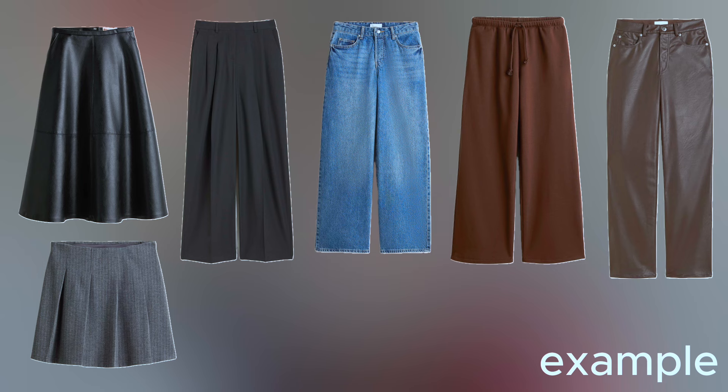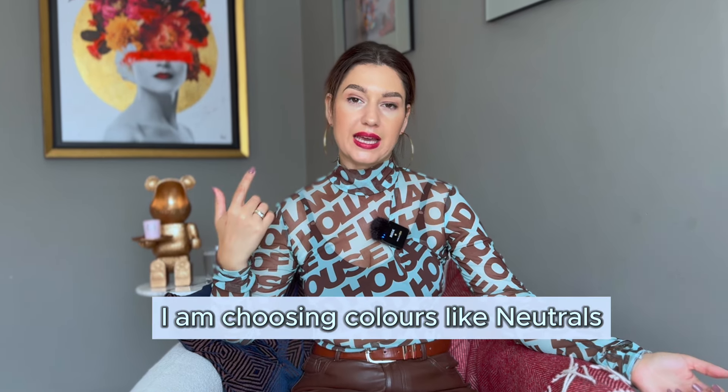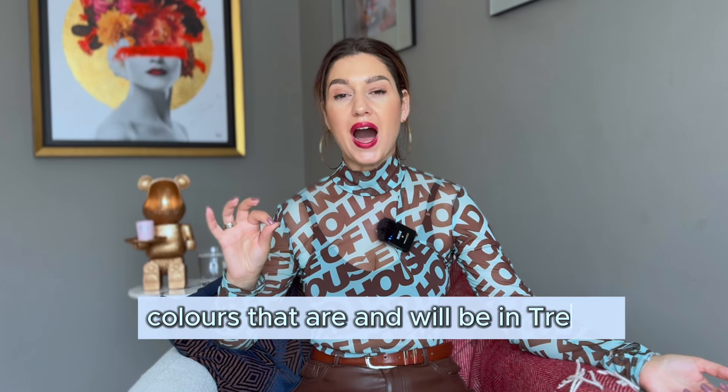Step three: select your bottoms. Examples include skirts, trousers, jeans, joggers, leather pants, leather skirts, or Bermuda shorts. My personal wardrobe strategy is to have six bottoms for the autumn season — two jeans, two trousers, one leather pants, and one skirt. I want these clothes to be easily matched with my tops, so I choose neutral colors that are also on trend for autumn and winter.